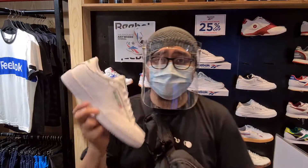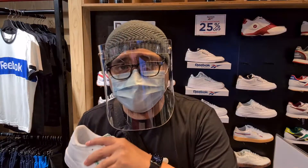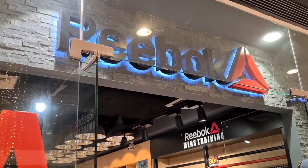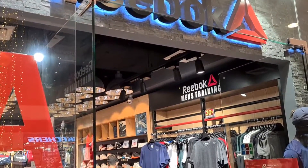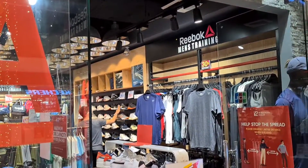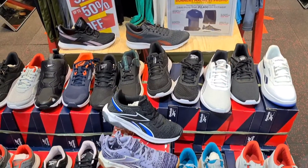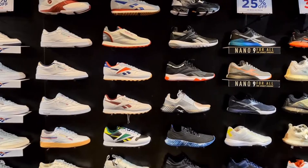Hey guys, what's up, this is Rai and welcome to the channel. I'm here right now at Robinson's Galleria Reebok store. This is the first time that I went out for a vlog, for a store vlog. May mga promo sila ngayon guys — 25% off, 35% off, 50% off across all items.